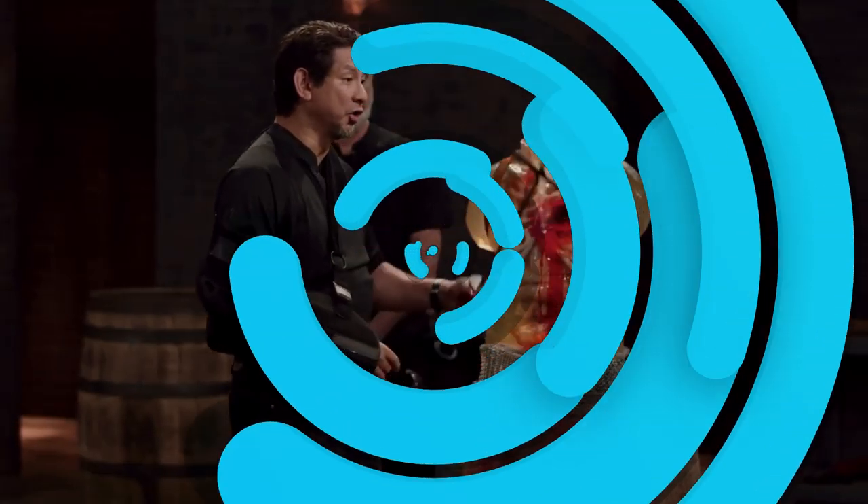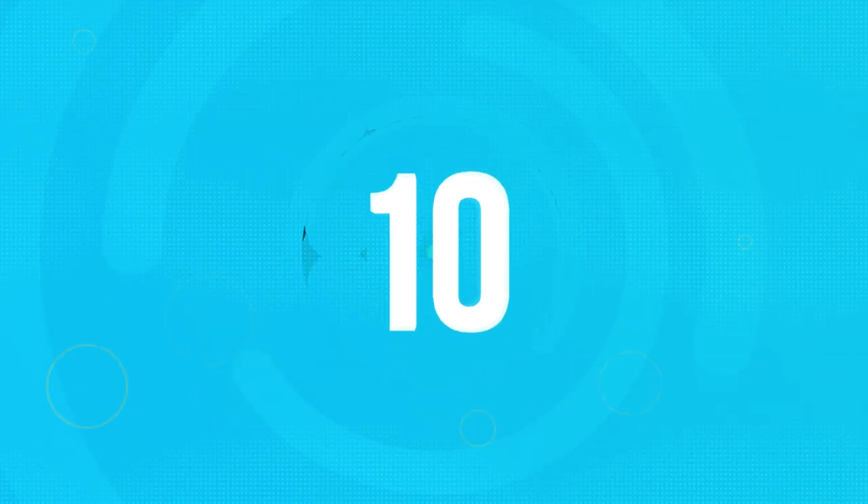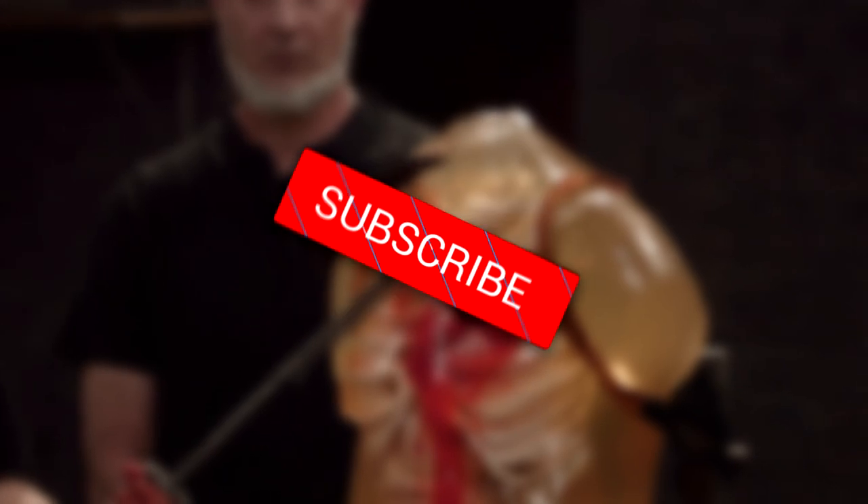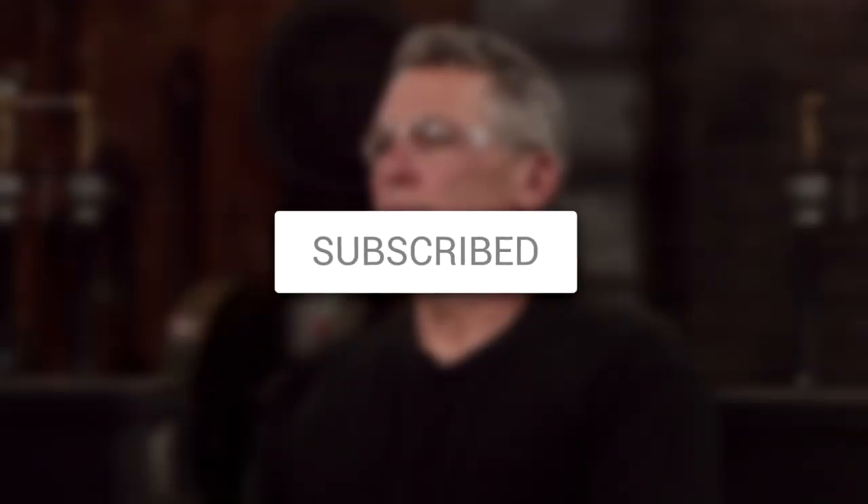Hey there, welcome back to the channel. Today we're going to be talking about 10 contestant weapons that shocked everyone on Forged in Fire. If you end up liking this video, let us know by leaving a like and subscribing. And without any further ado, let's get on to the video.